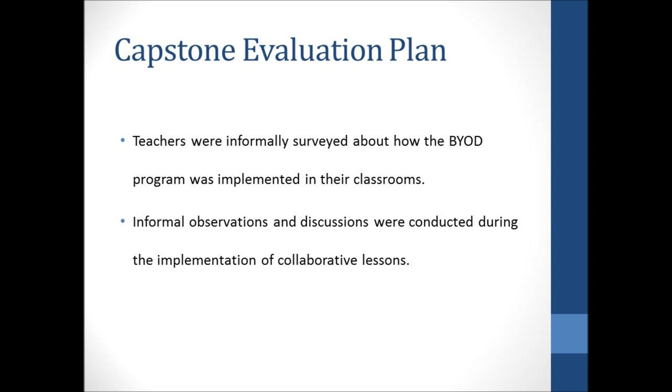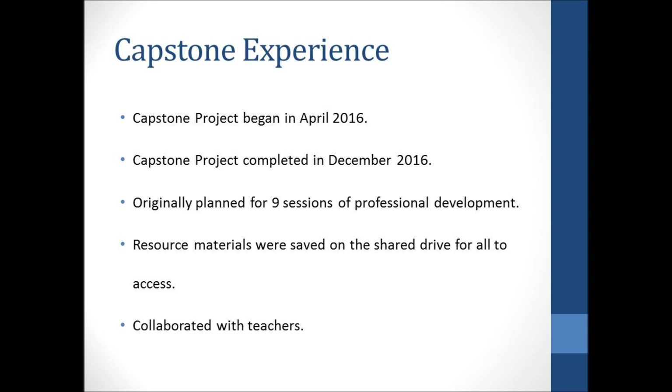Originally, I was to complete my capstone project in the spring of 2016. However, due to state testing and other factors, I did not complete it until fall of 2016. My first professional learning session was at the April media specialist meeting, where I presented the visual ranking tool to other media specialists in my district. I ramped back up implementation in the fall of 2016 during pre-planning and carried it through the remainder of the semester. I lost nine instructional days due to Hurricane Matthew and another storm, but I was determined to see the capstone project through. I originally planned for nine professional development sessions, but gave more sessions to include more people, completing most sessions during one teacher's planning period. Resource materials were saved to a shared drive for anyone to access.